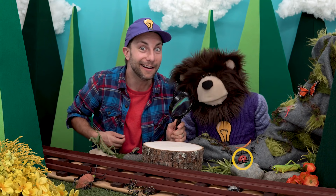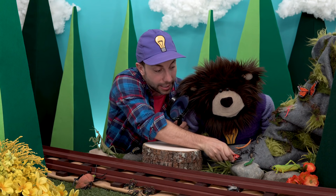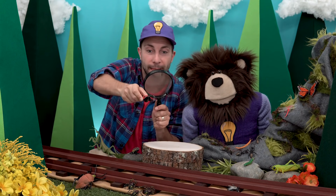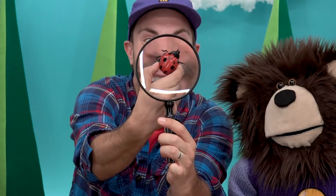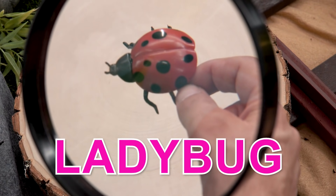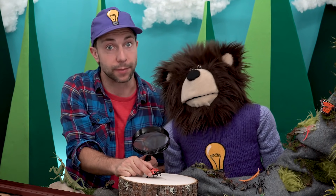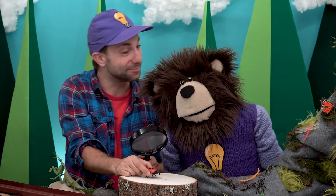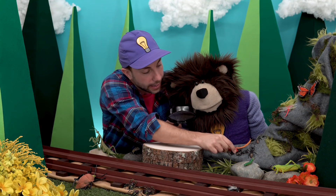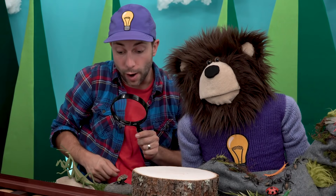Do you see a ladybug? That's right, right in front of me — look at this ladybug! I'm sure if you've seen a ladybug, you've seen one just like this one with red and black colors. But did you know that a ladybug can come in all colors of the rainbow? Wow, that is pretty neat! Alright, let's put this little ladybug back.